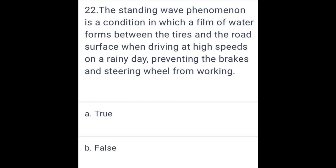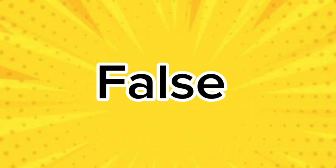The standing wave phenomenon is a condition in which a water film forms between the tires and the road surface when driving at high speed on a rainy day, preventing the brakes and steering wheel from working. False.